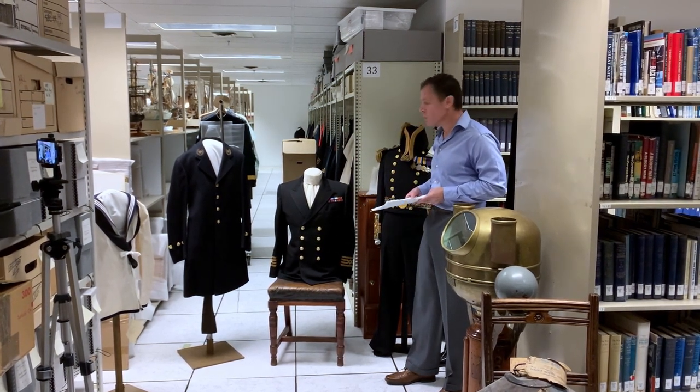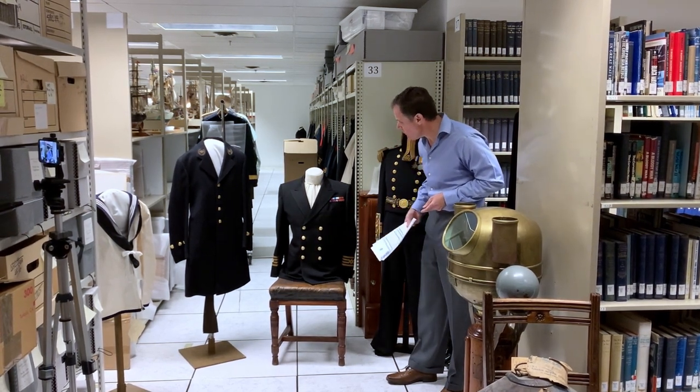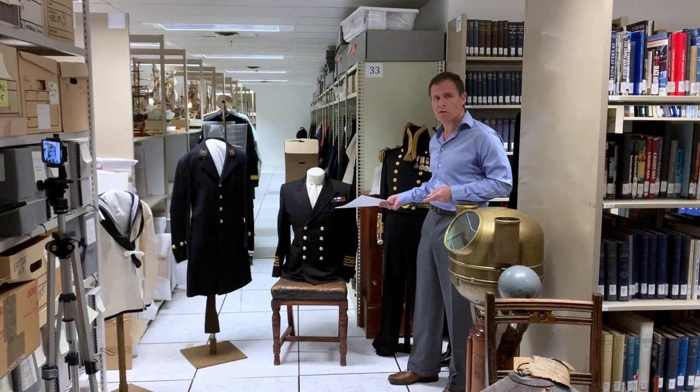The four stripes indicate the rank of master. Those are his wartime ribbons, and the buttons on the uniform are BC Ferries buttons, which are a naval crown with an anchor on them.